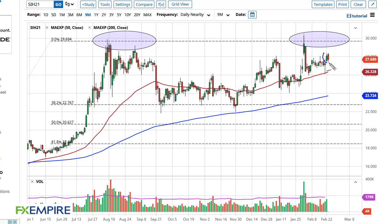From FX Empire, this is Chris taking a look at silver. As you can see, silver has initially gapped a bit to the upside and then pulled back, and then bounced again from this little micro gap.